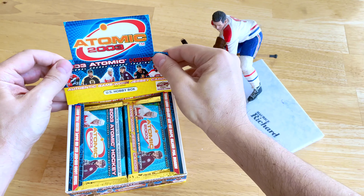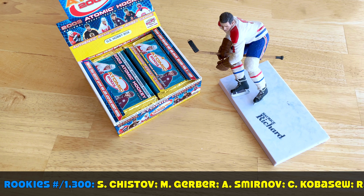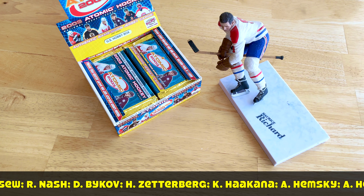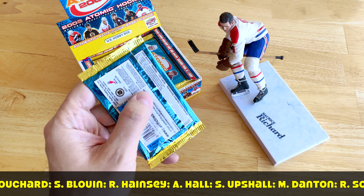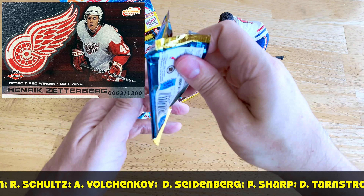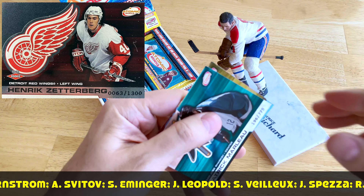Alright, I'll stop proselytizing. Here is the box. Rookie class very quickly: Gerber, Koivu, Rick Nash — that's the big one — Hemsky, Jay Bouwmeester, Hainsey, Upshall, Leopold, Sharp, Zetterberg of course, and Spezza. Spezza is the one I'd want most. Let's get at it guys.